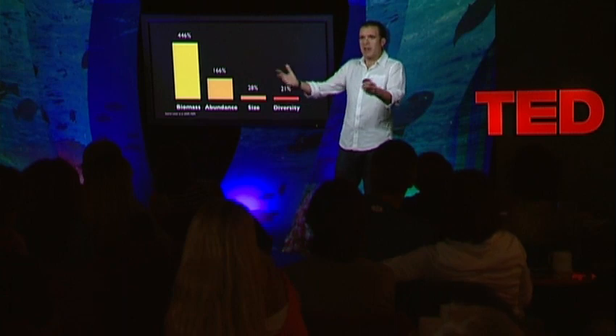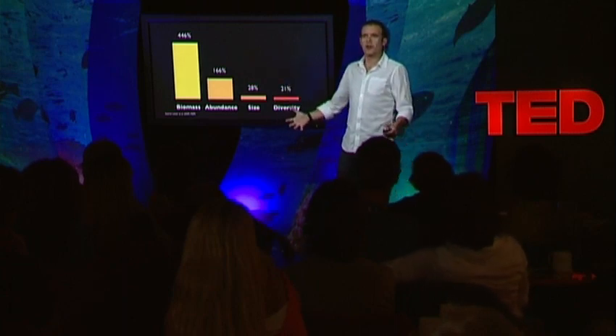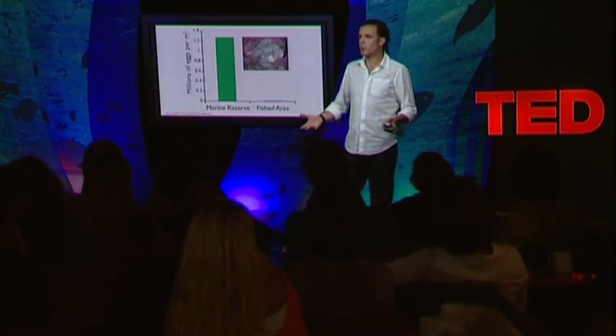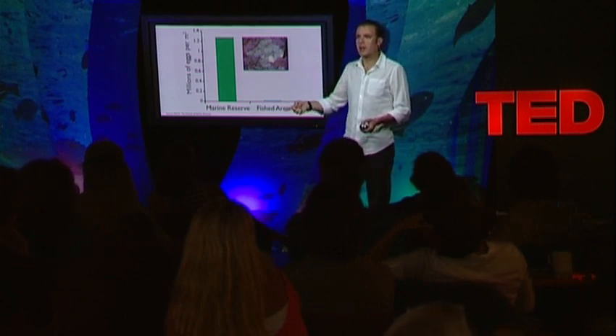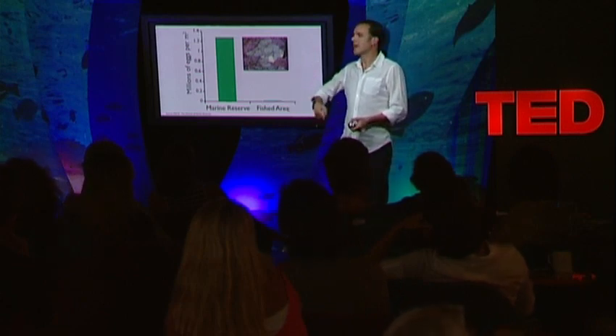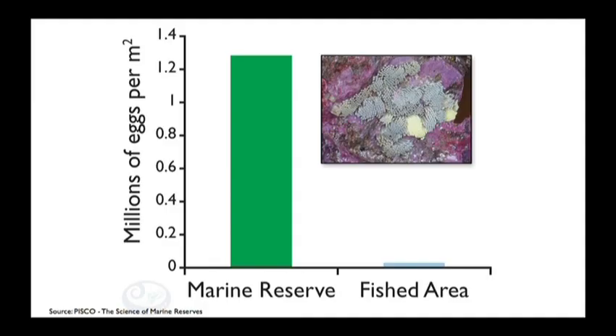So we have all these things inside the reserves that grow, and what do they do? They reproduce. That's Population Biology 101: if you don't kill the fish, they take longer to die, they grow larger, and they reproduce a lot. The same thing applies for invertebrates. This is the example of egg cases laid by a snail off the coast of Chile.